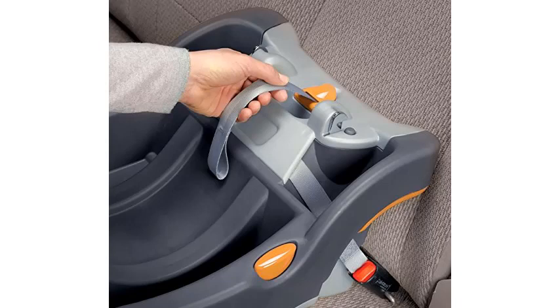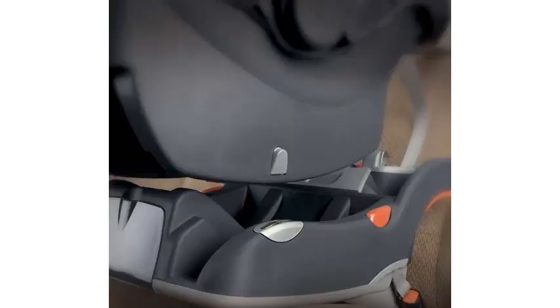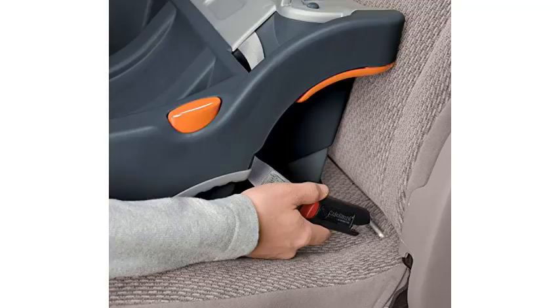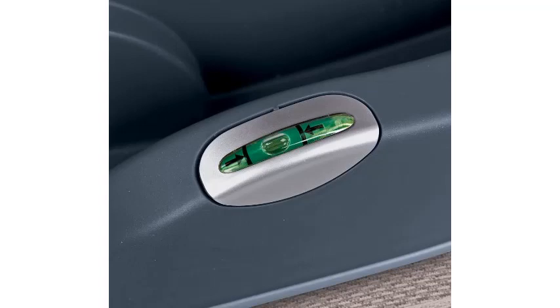Thanks to its many excellent features, the Chicco KeyFit 30 is one of the best products out there. Like all infant car seats, it is crash tested and offers extra side impact protection, meeting federal crash test safety requirements. It has a sturdy design and plenty of head and body support. Many NICU nurses prefer the KeyFit because of its excellent infant cushion insert. If you have a premature or small child, the infant insert offers extra support and keeps your baby secure. When your baby is large enough, you can remove the insert.